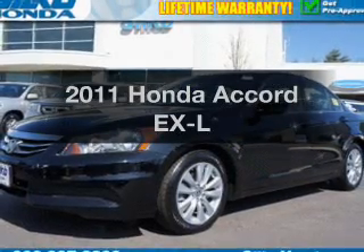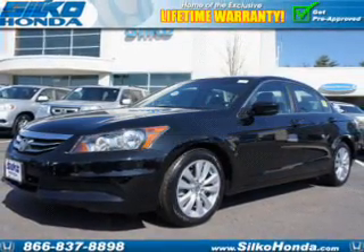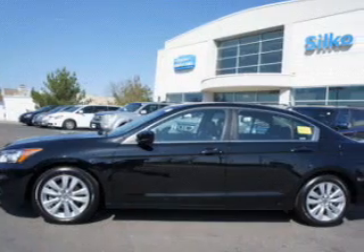Presenting the 2011 Honda Accord. If you're looking for an automobile with great attributes, look no further.